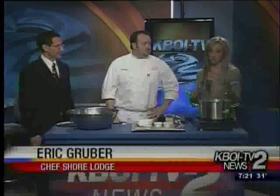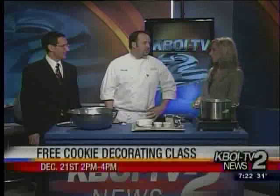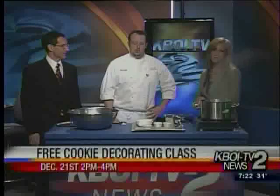Even people who don't cook can manage this. Basically, this is Chef Eric Gruber from Shore Lodge up in McCall — if you want to check out these and other fine dishes, these are on the menu right now at the Narrows restaurant. One more thing: you guys are doing a gingerbread and holiday cookie class on December 21st, 2 to 4 PM — it is free. Please call and make reservations, bring your kids, and we'll show them how to make gingerbread cookies. We'll put this recipe on our website and also post a link to it on our Twitter site this morning.